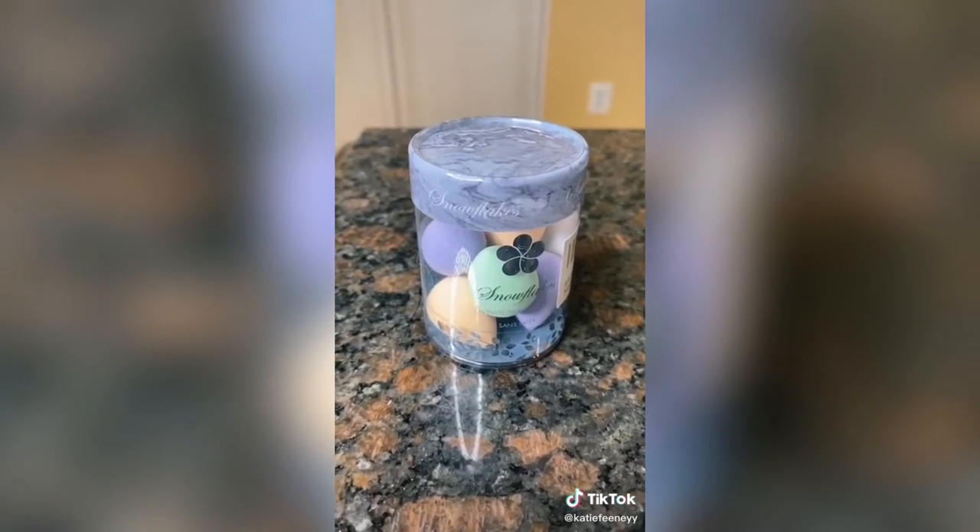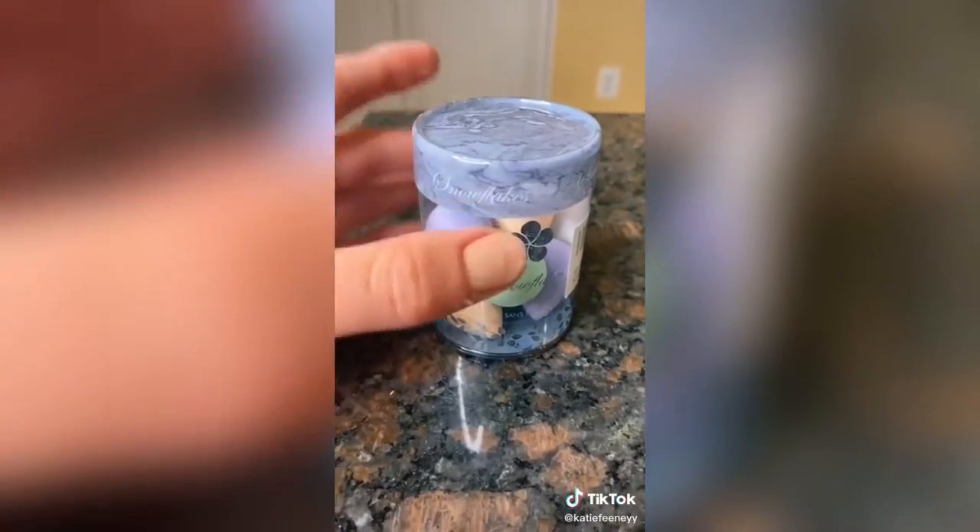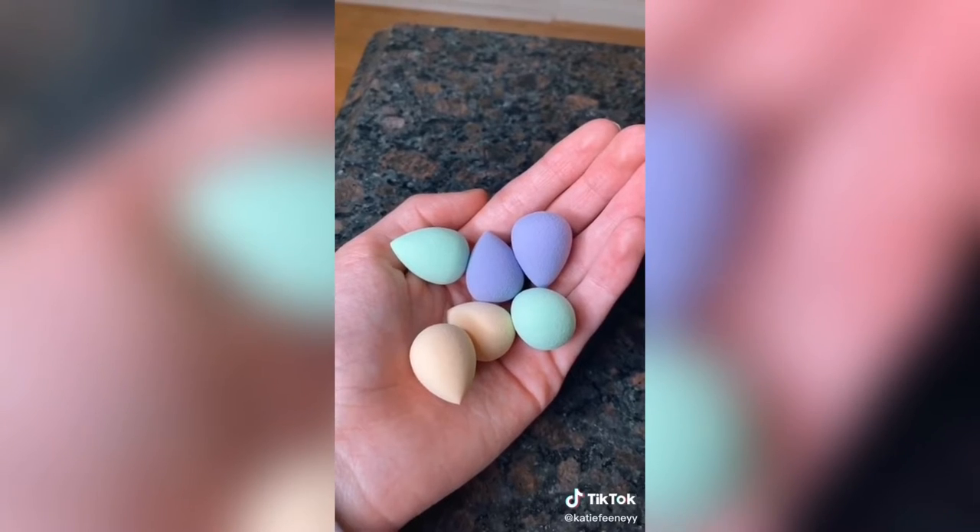The last thing I got are these mini beauty blenders which are perfect for travel or on-the-go touch-ups. I actually meant to show this in my last Amazon haul but they just came.